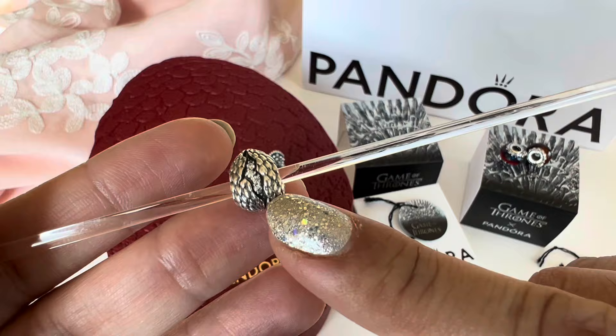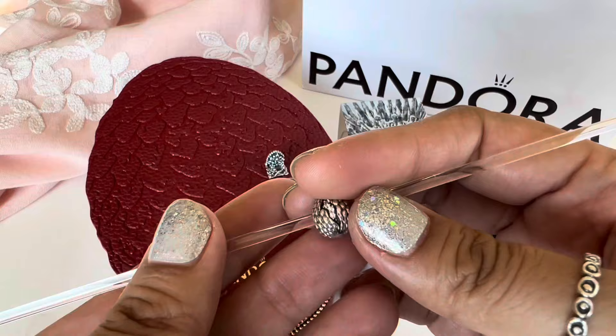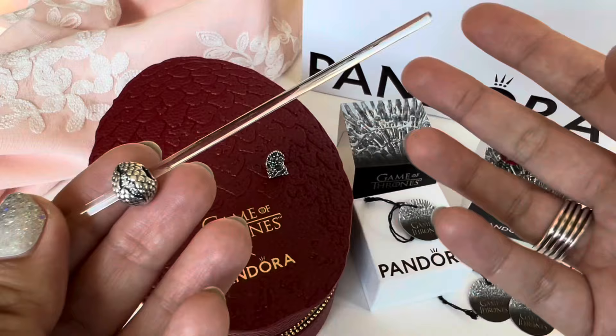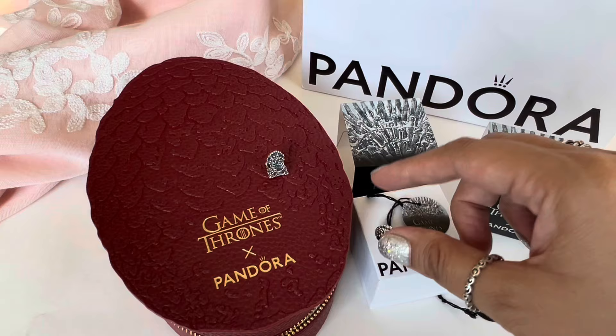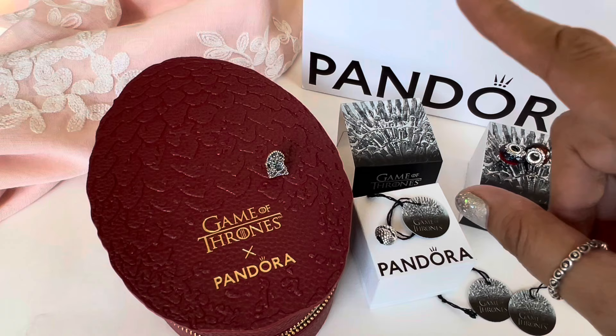You can decide how to put it on your bracelet or bangle — you can put it this way where the crack and the CZs are showing, or this way where all you can see is the scales and the egg looks intact. I only got one for now. Hopefully with some promos I can get two more — Daenerys is given three dragon eggs as a wedding gift and those turn into her three dragons, so I want to get two more for my design. I'm hoping Pandora continues this collaboration with HBO and does more Game of Thrones charms because there are so many possibilities.